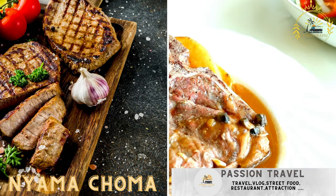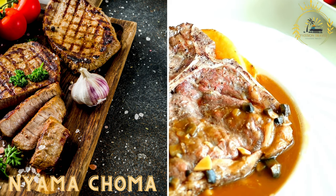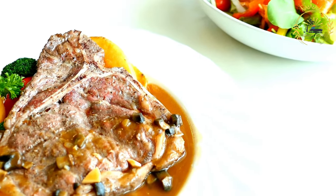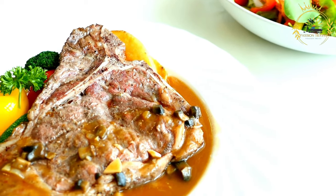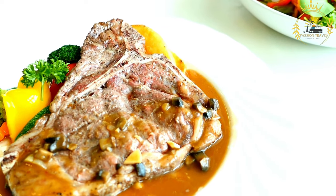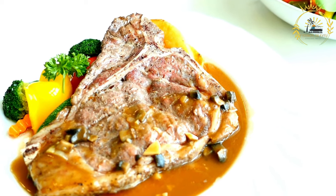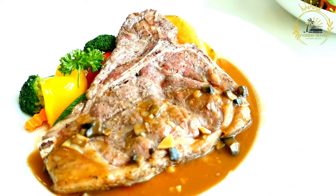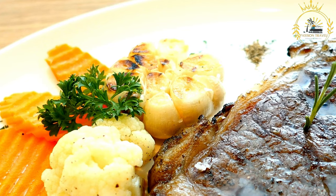Nyama Choma: grilled meat, usually goat or beef, seasoned with spices and served with a side of vegetables. Nyama Choma is a popular East African dish, particularly in Kenya, Tanzania, and Rwanda. The term translates to 'grilled meat' in Swahili, and the dish lives up to its name as it is primarily composed of grilled or roasted meat. It is a beloved street food and social dish often enjoyed in a communal setting.